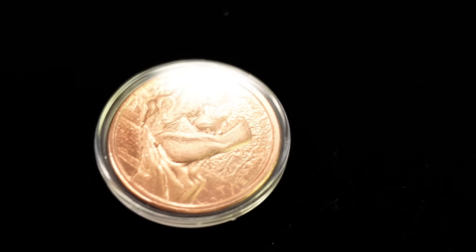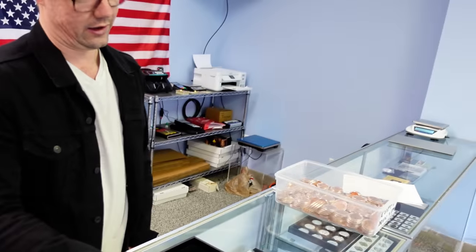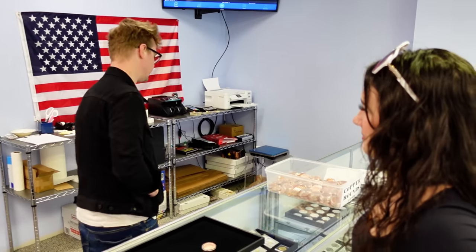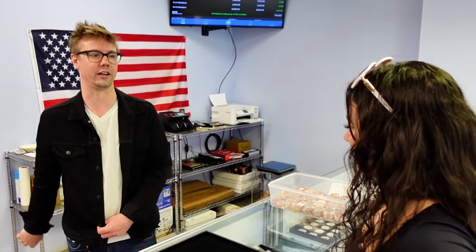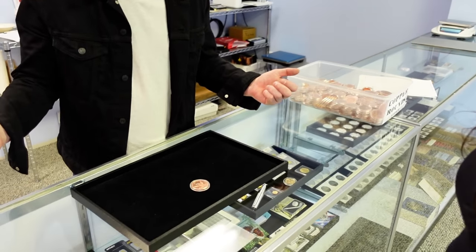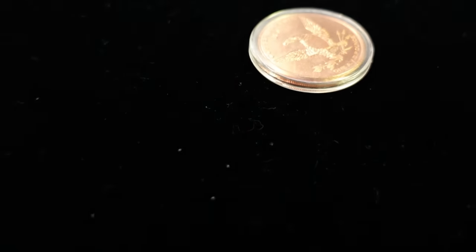The most common scam you're going to encounter: somebody brings in something — say a gold chain or gold coin — and I say I'll give you $100 for it. She says let me think about it, puts it in her pocket, starts walking toward the door. Right before she's at the door she turns around and says you know what, I'll take it. And what I'm not thinking is that it's not the same piece I just looked at — it's been swapped. So every time something leaves the counter and comes back to the counter, you have to start over the deal. Sometimes you're moving fast and you don't realize it's not the same piece.